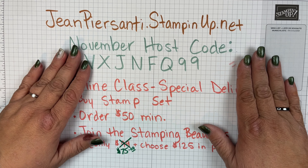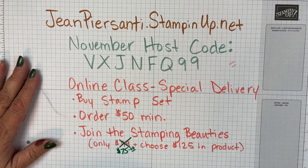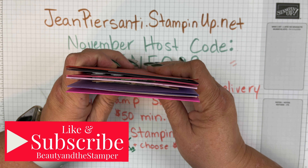Hi beauties, it's Jean Persani with Beauty and the Stamper. As you may know, it was my birthday last week, and I went to the mailbox and found so many great cards that I had to share them with you.